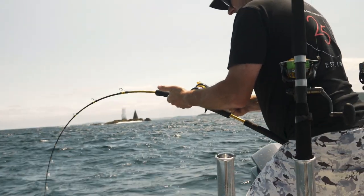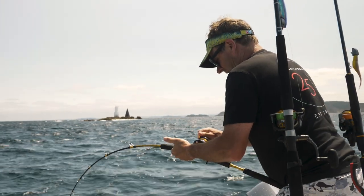With the kingfish, sometimes the only way to catch them is actually via live baits, so you've got to get a bin full of live baits.